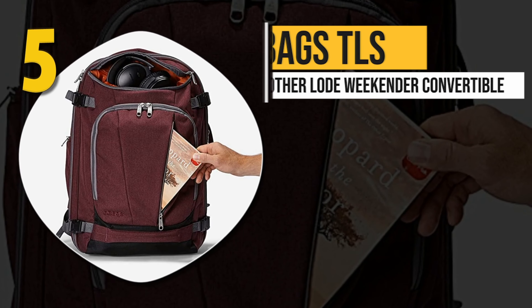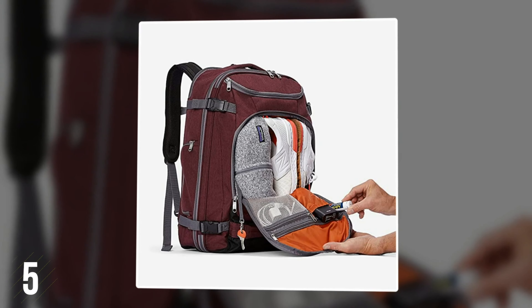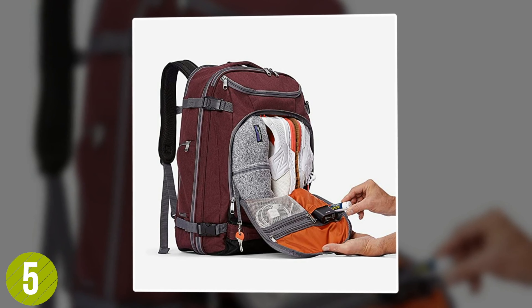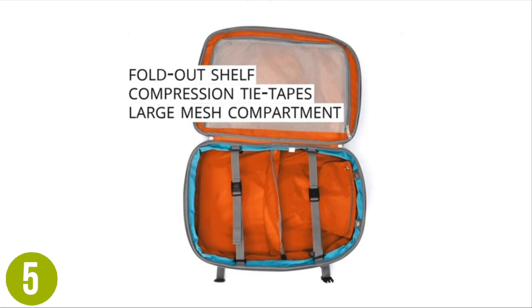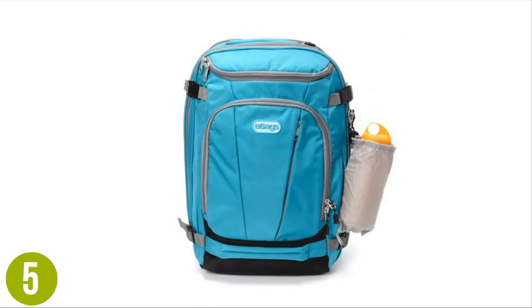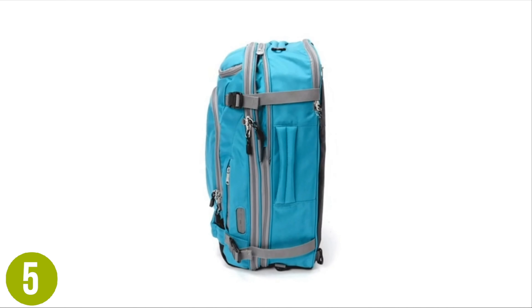Number 5: eBags TLS Motherload Weekender Convertible. When you're heading out for a few days and need to bring the essentials, the eBags TLS Motherload Weekender Convertible is ready to help. It features a spacious main compartment as well as a zipper expansion to give you additional space. Beyond that, the bag comes with multiple pockets on the exterior for easy access on the go, and a padded laptop sleeve to safely bring along your electronics.